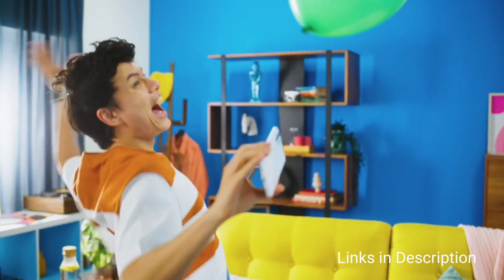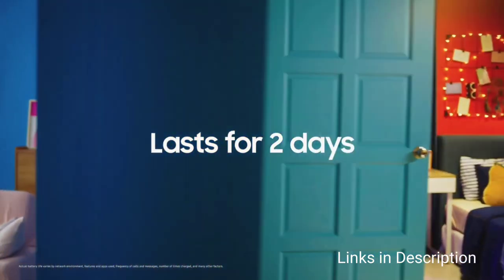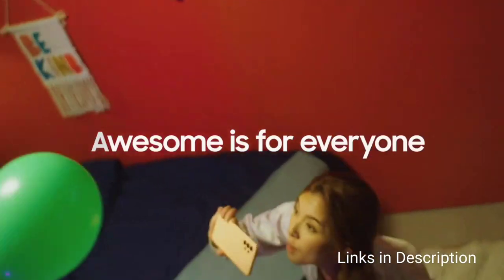Links are given in the description for various countries — you can check the price and availability in your country and buy it from there.